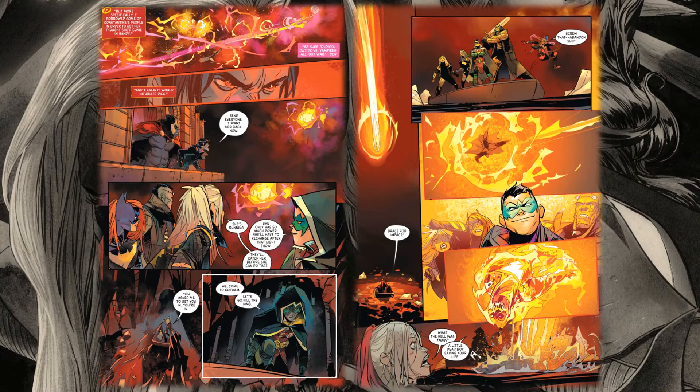There are a few one-shots and tie-in series, as you can see noted by the editor's note, so make sure to go check those out. They're fun stories to get a little bit more of this world that we're seeing.